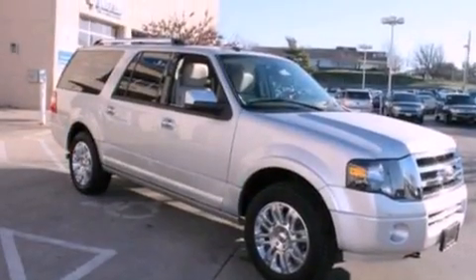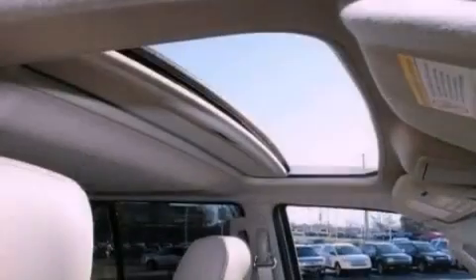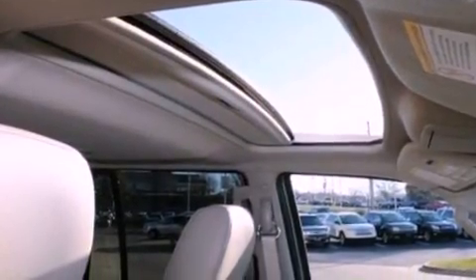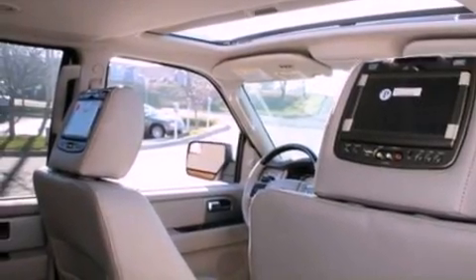Its top features include power adjustable driver pedals, XM satellite radio, big 18-inch wheels, and traction control and stability control systems. The following features are also included.